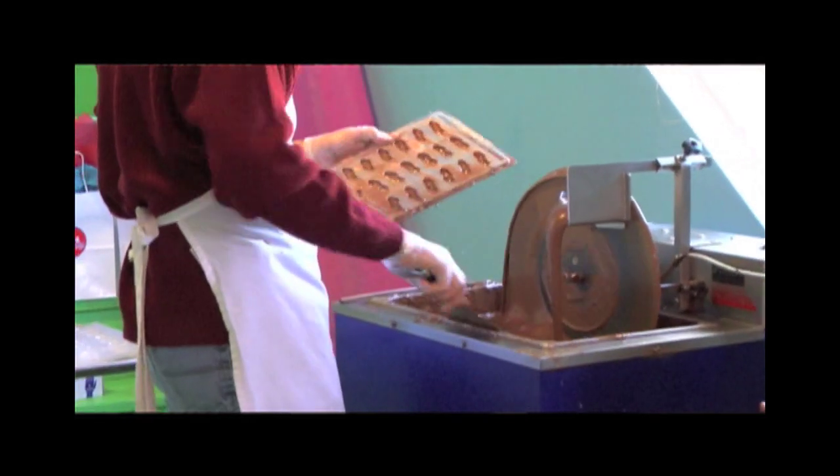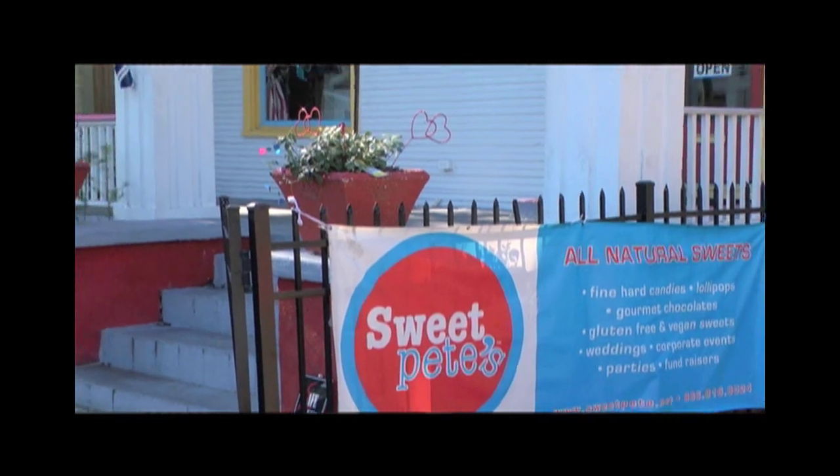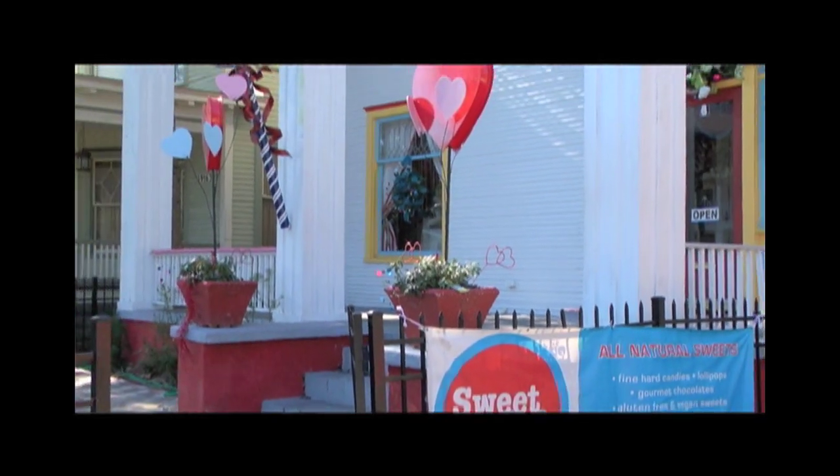We're proud to have a gluten-free kitchen and everything we make here is gluten-free, and we offer lots of vegan varieties as well, including vegan sundaes. Our shop has been open for almost a year and a half and we were founded by Peter Behringer, who is also the Peter of Peterbrook Chocolatier and has been a local candy maker here in Jacksonville for almost 20 years.